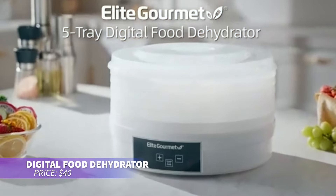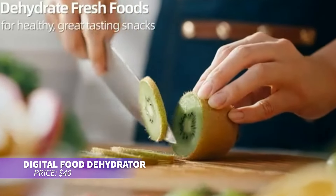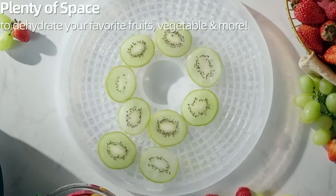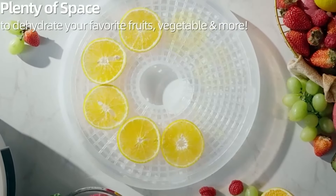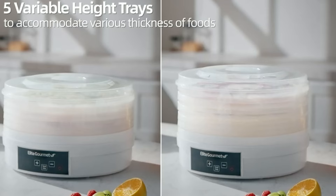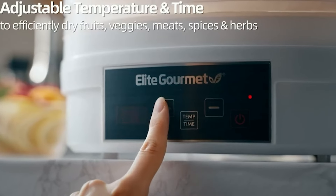If you're into healthy snacking, this food dehydrator is for you. It allows you to set the temperature from 95 to 158 degrees Fahrenheit, perfect for different foods. With a 48-hour timer, it can handle fruits, vegetables, and meats. Easy to clean and store, it's a kitchen essential.